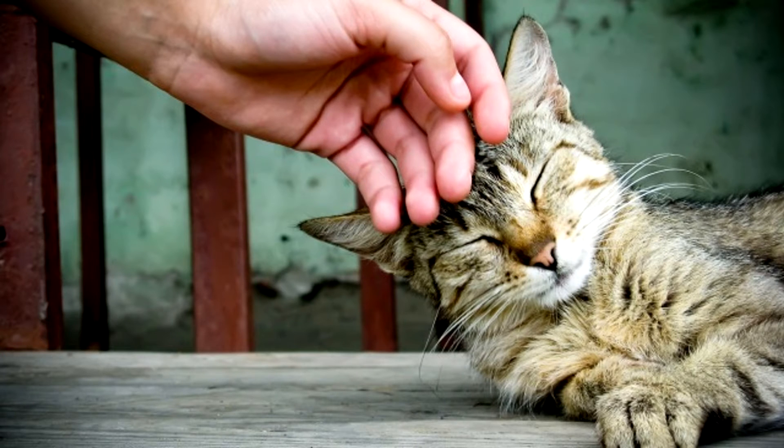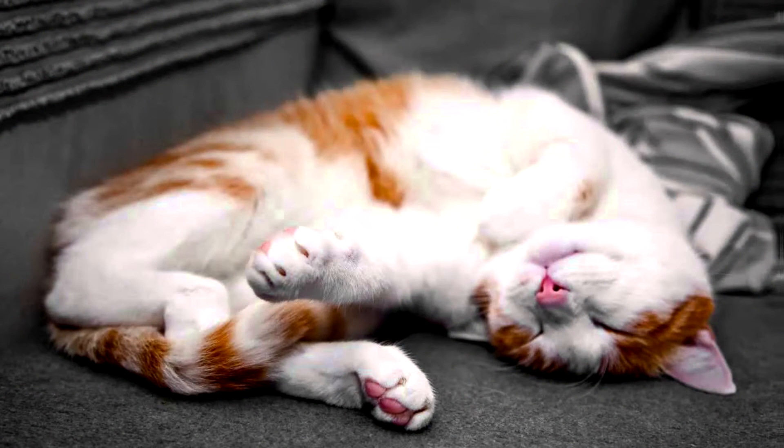Studies show that cat purrs even have bone-healing properties, but this common sound still has many mysteries, and scientists don't have a definitive reason as to why cats purr and what evolutionary role it may have played.